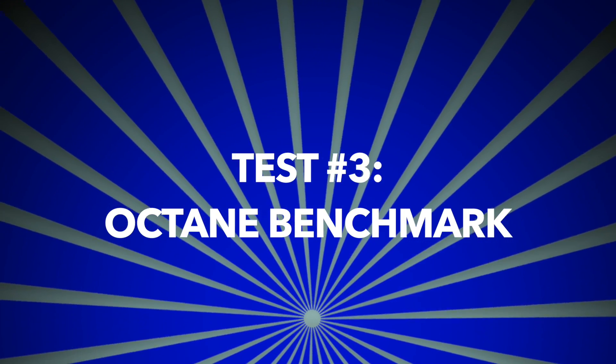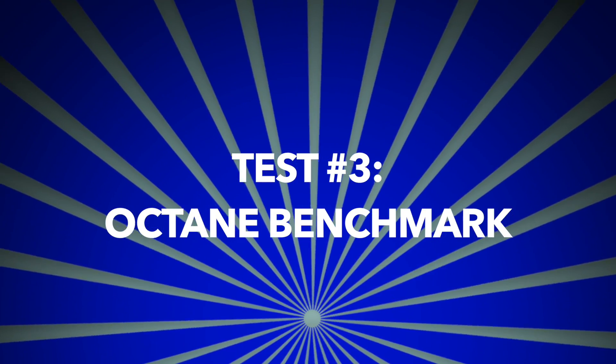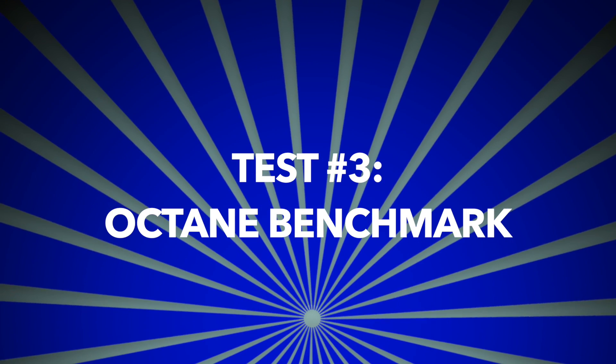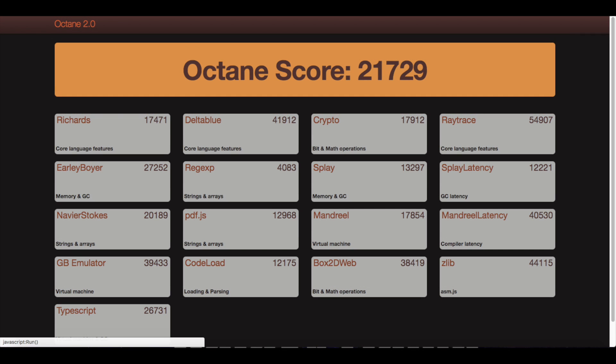We're heading on to our third test: Octane, which is made by Google and is a JavaScript-based test for every web browser. We'll start off with Safari's Octane score of 22,493. Opera's score of 21,729 puts it in second place, right behind Safari.